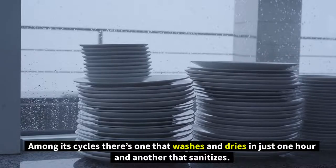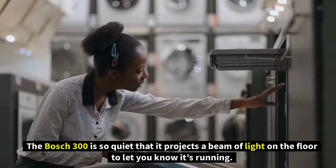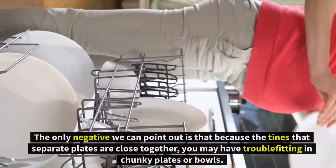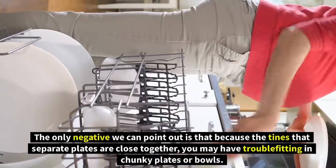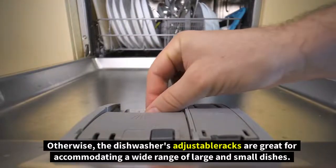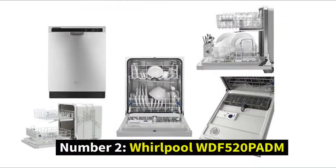Among its cycles, there's one that washes and dries in just one hour and another that sanitizes. The Bosch 300 is so quiet that it projects a beam of light on the floor to let you know it's running. The controls are out of sight on the top of the door, giving it a sleek, upscale look. The only negative is that the tines separating plates are close together, which may make it hard to fit chunky plates or bowls. Otherwise, the adjustable racks accommodate a wide range of dishes.